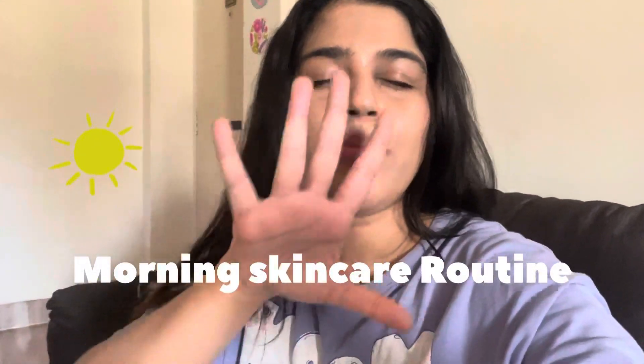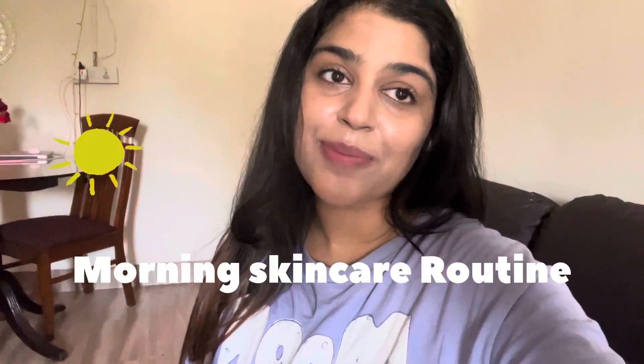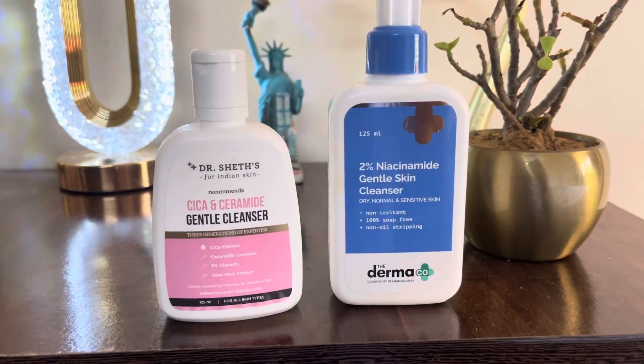Hi guys, in this video I'm going to talk about my morning skincare routine, which is very simple — only three steps. Without wasting time, let's get into the video.